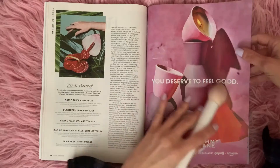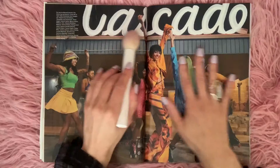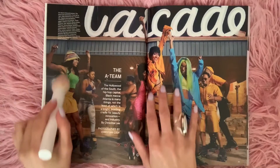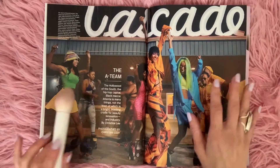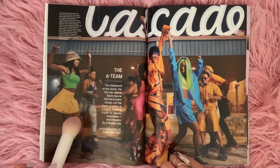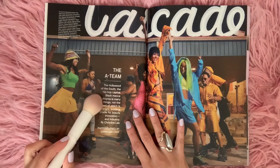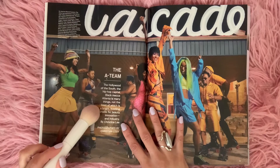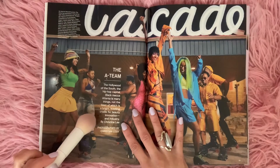Looks like candles. A lot of pink. Cascade — they're on roller skates and it looks like they're all having fun. The A-Team. The Hollywood of the South, the hip-hop capital, Black Mecca — Atlanta is many things, not the least of which is a bright, bustling cradle for beauty, innovation, and industry.